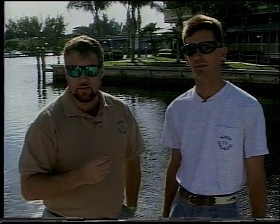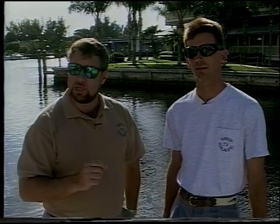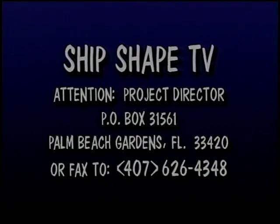One of the nice things about doing this show is how involved our audience is in the projects we choose. If there's a project or suggestion you'd like to see covered here on Ship Shape TV, write us a letter or send us a fax. Write your project suggestions to Ship Shape, the TV show, attention project director, post office box 31561, Palm Beach Gardens, Florida 33420.